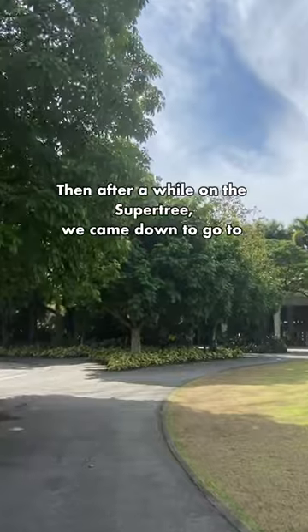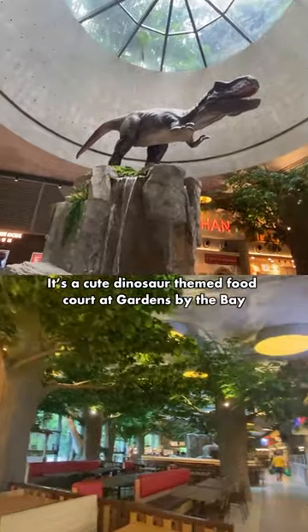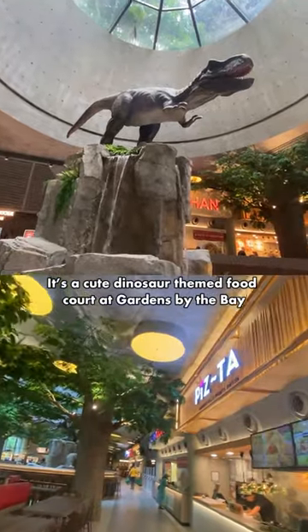Then after a while on the Supertree we came down to go to the Jurassic Nest Food Hall. It's a cute dinosaur-themed food court at Gardens by the Bay.